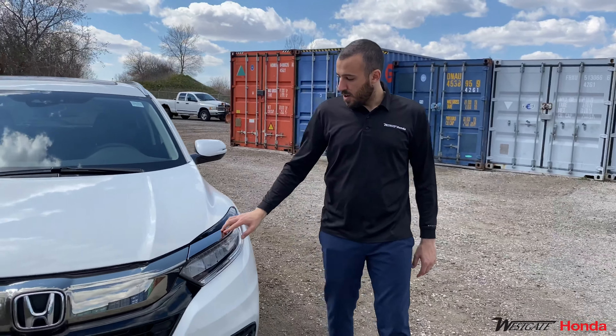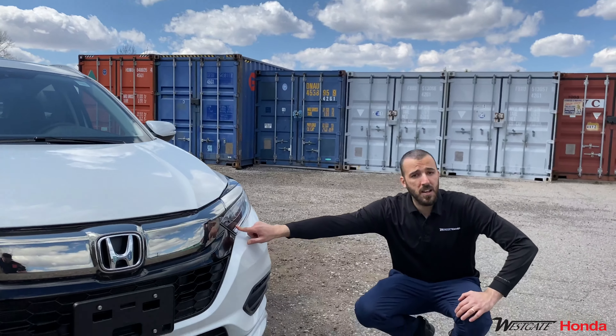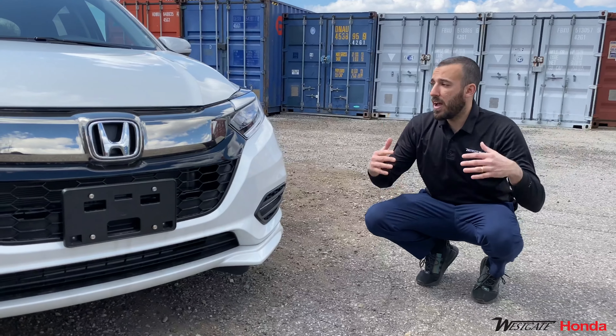Making our way to the front, we have the smoke chrome full LED headlights, which will offer you a longer range and a brighter color.